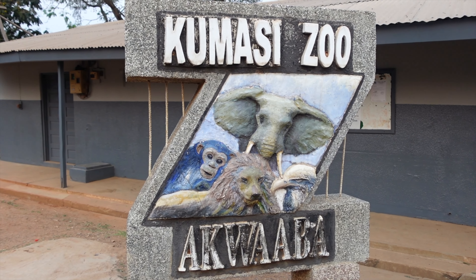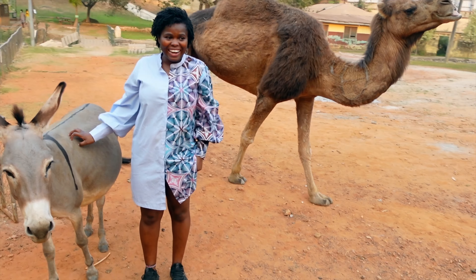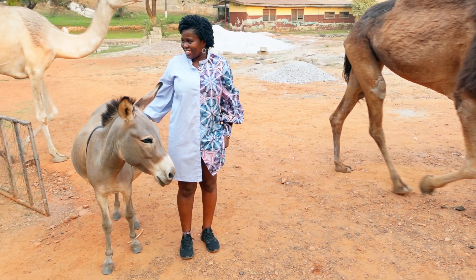The first activity I'd like to introduce is a visit to the Kumasi Zoo. It's located right in town, in a very busy part of Kumasi. It's surrounded by the cultural center, the Kejetia market, and a few other things, so it's right in the middle of town. The zoo boasts over a hundred species of animals — I had a blast when I went.